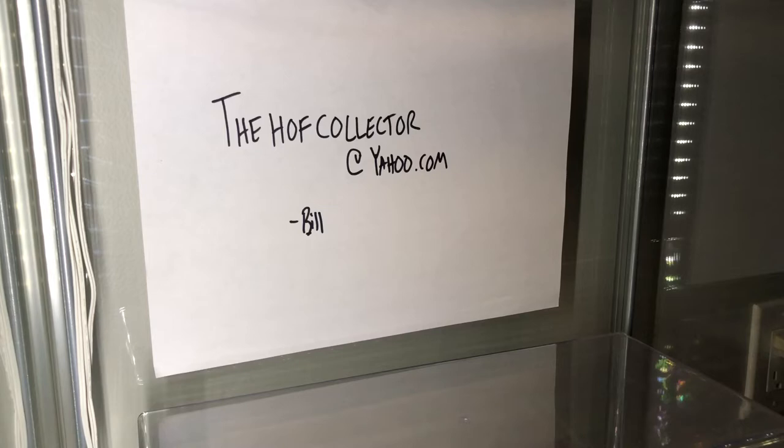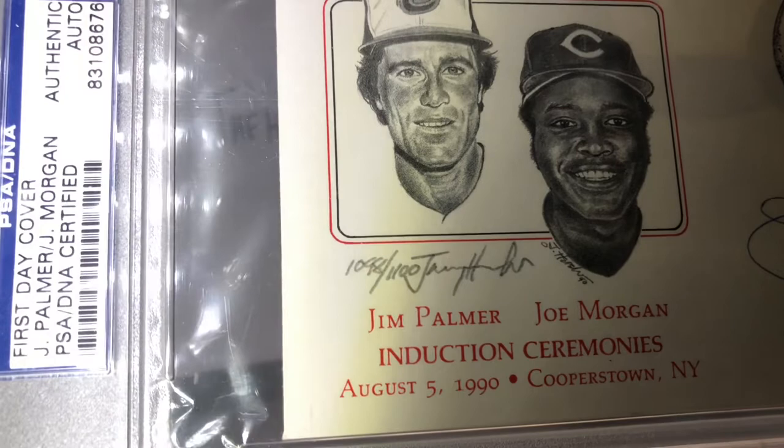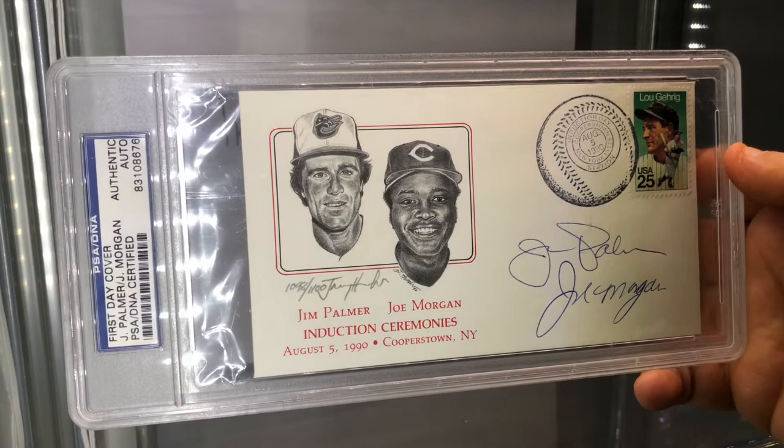This one's pretty neat - induction ceremony, August 5th, 1990. Jim Palmer and Joe Morgan first-day cover. It looks like it is actually signed by the artist as well and numbered. Really cool.